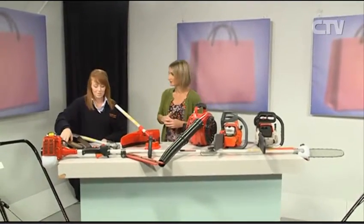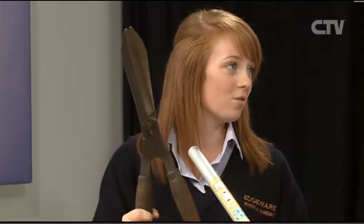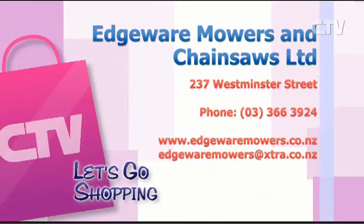We also have a garden tool sharpening service — roughly about $12 depending on your tool. It's well worth sharpening up an old tool rather than buying new ones because they just don't last. There are also some great deals on lawn mowers. Head on down to Etware Mowers and Chainsaws or check out their website etwaremowers.co.nz.